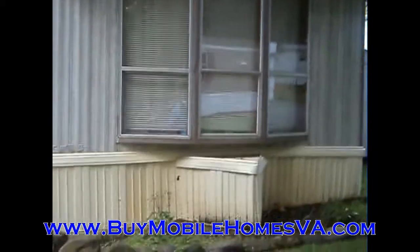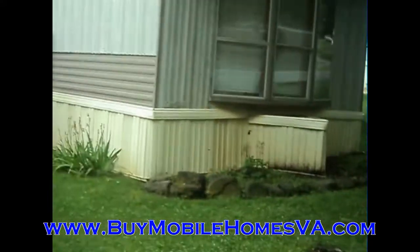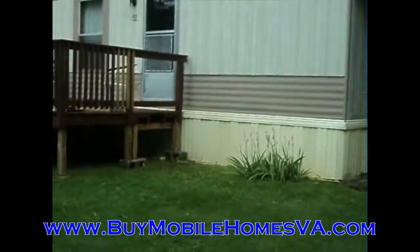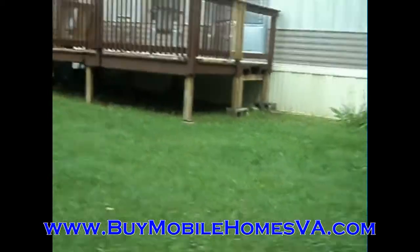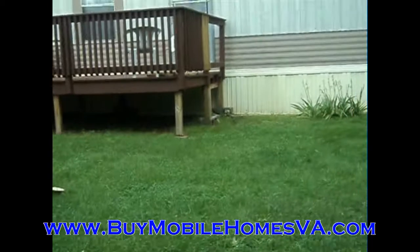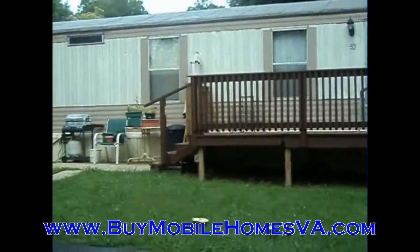We're going to let you look at the rest of the outside and walk you around to the other side. This is a 1994 Clayton in excellent shape — two-bedroom, one-bath, refrigerator, range, washer, dryer. Got the shed, got the deck. It is a good-looking mobile home and we've got a great price on it like all of our other mobile homes. We offer the best deals in the state of Virginia, so check us out at buymobilehomesva.com.